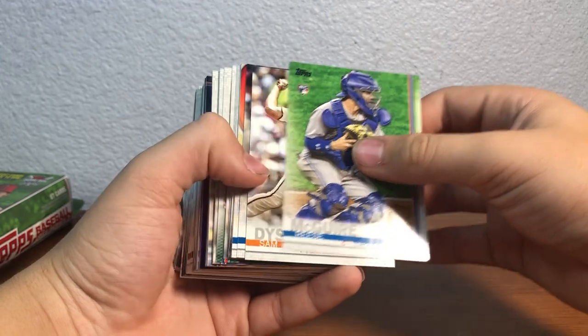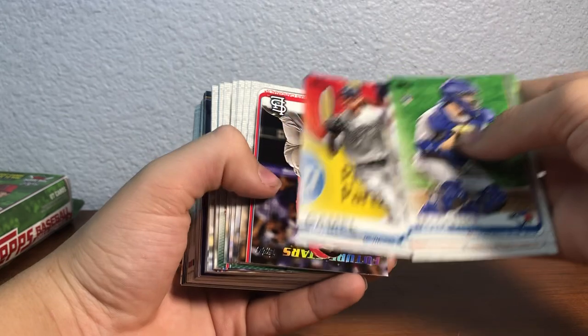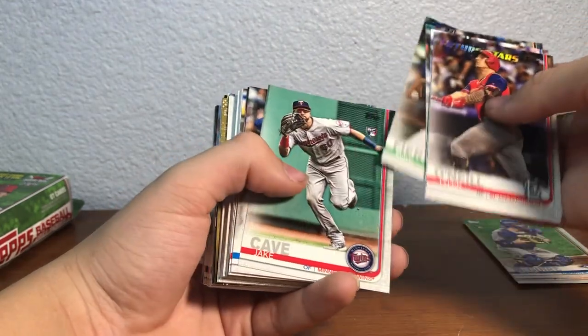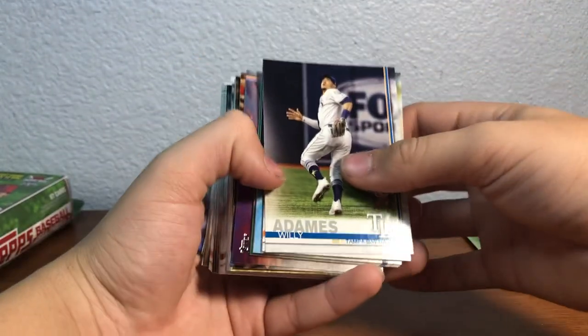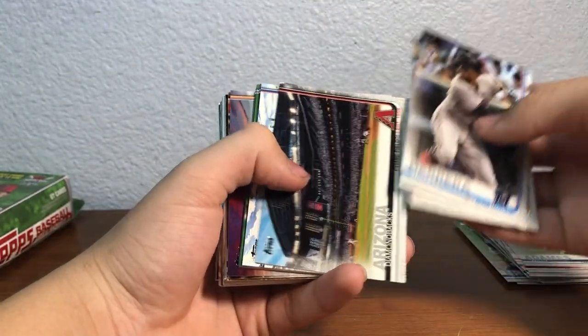There's something there — I don't know if that's like an auto or a type of insert, so let's see. Reese, Sam Dyson, Ben Gamel, Tyler, Jacob, Jeff Maffs, Carson Kelly, Mike Fierce, Jake Cave, Johnny Field, Kevin Newman, Steven Charlesburg, Willie Adams. Also looking for that Vlad short print.